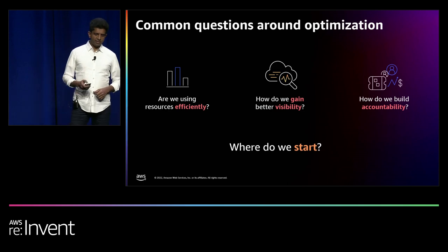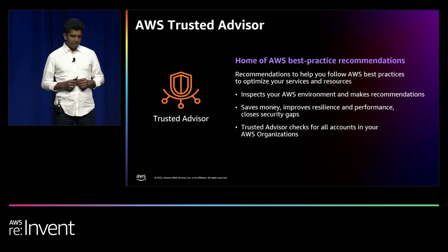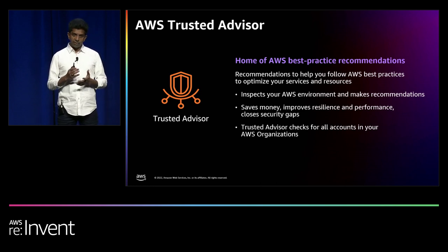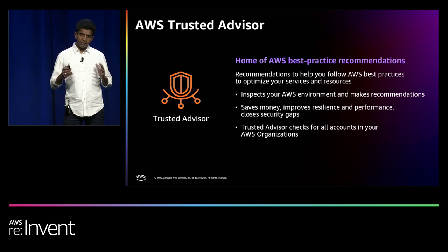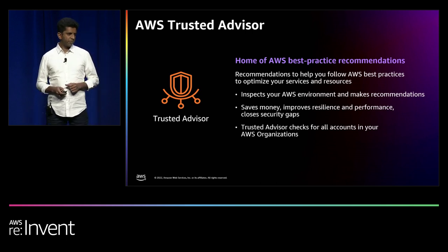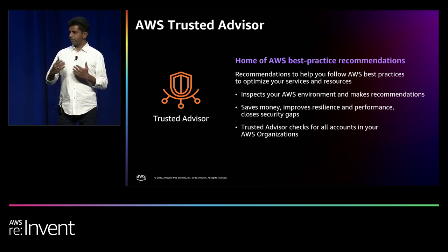AWS Trusted Advisor Service is the home of all AWS best practice guidance. Trusted Advisor, or TA in short, provides comprehensive and actionable recommendations to help you optimize for cost, performance, security, and resilience. A TA check is the best practice against which your workload is continuously and programmatically evaluated. TA checks for all accounts in your AWS organization, and in a single place gives you a complete view of all recommendations to follow best practice guidance.